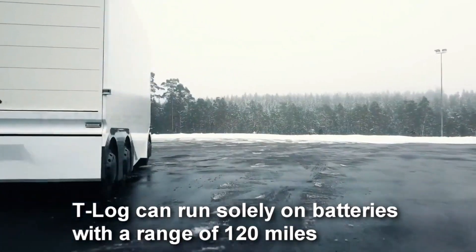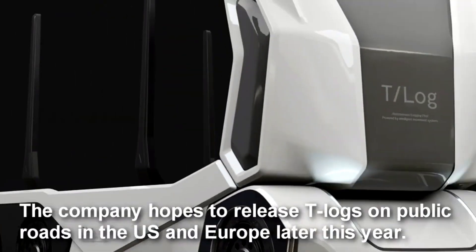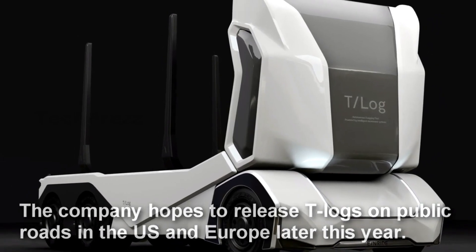As a major milestone in the intelligent and environmentally friendly transportation of goods, it is anticipated to be priced at approximately $100,000 when it hits the market.